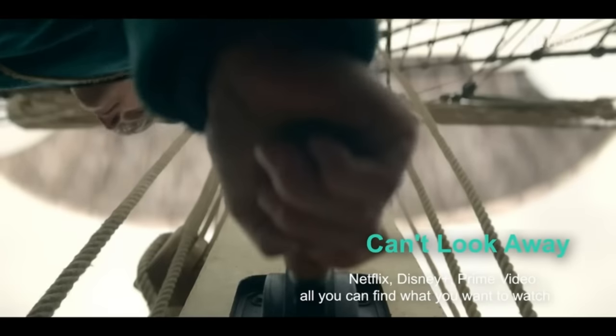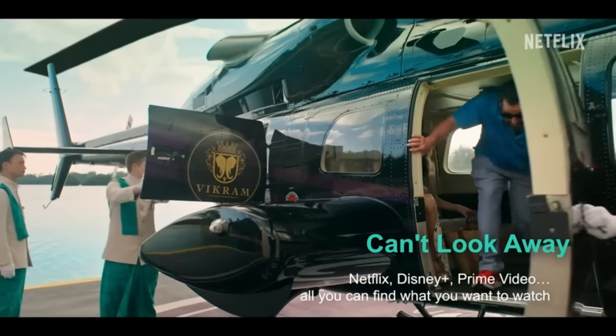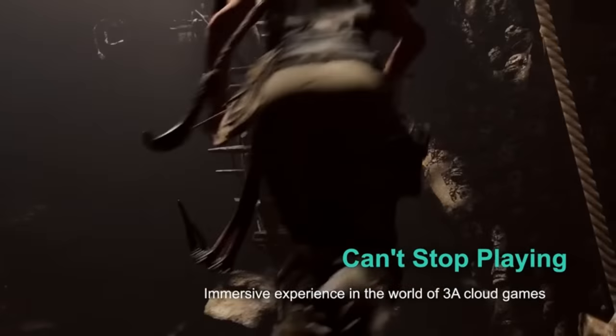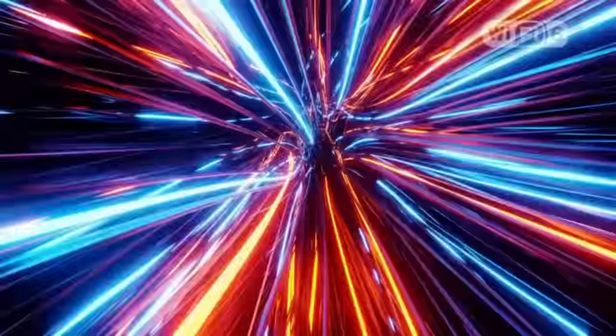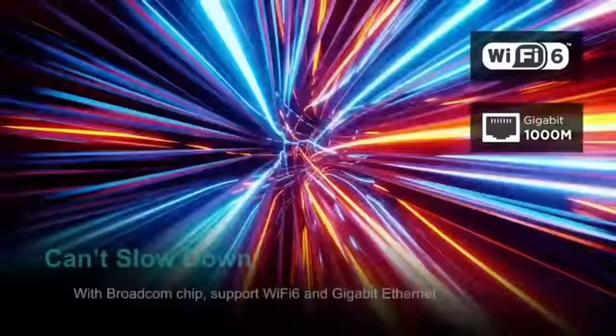Top 23: The Rocktek R2 is a 4K Android touchscreen streaming box with HDR support, Dolby Vision, Atmos, and Google Assistant. It has Wi-Fi 6 and Bluetooth 5, and is powered by an Amlogic S905X4 processor with 4GB RAM and 32GB storage. It allows access to various streaming services and offers a seamless streaming experience with its powerful features.